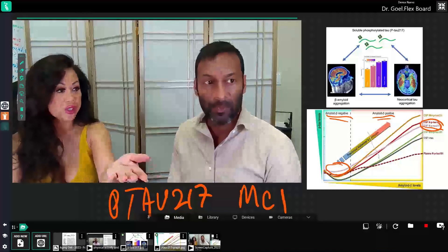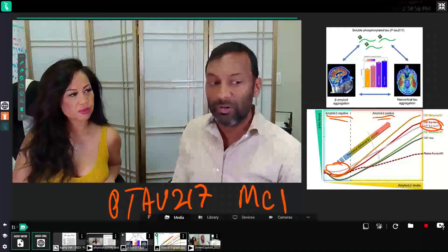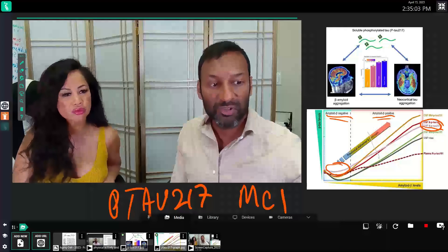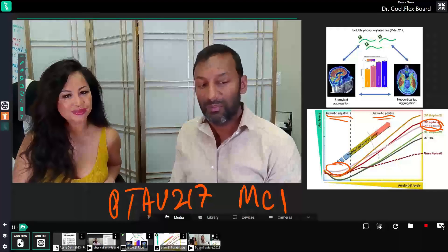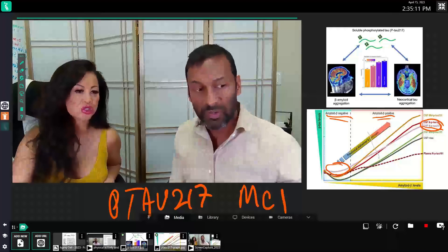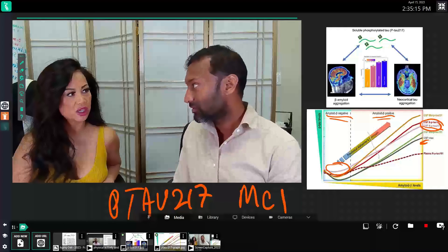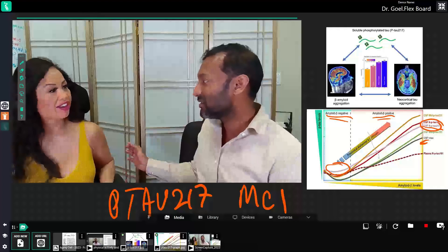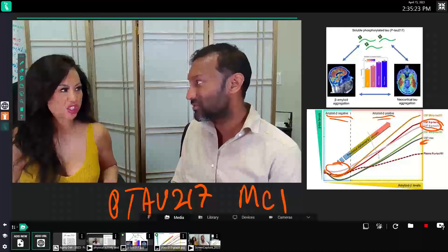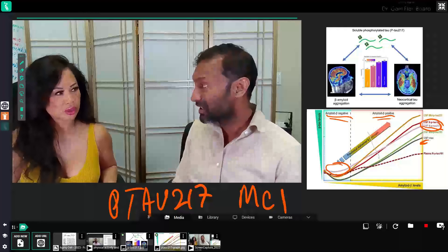This marker is found in the blood, which is even better because some of these markers were previously measured in CSF — cerebrospinal fluid. What's nice about P-tau-217 is that the blood version is as good as the CSF version. CSF is very difficult to detect — you have to get a lumbar puncture, putting a needle in your spine, which most people do not want to do. It's costly and carries risks. So we really need a blood test, and that's what's exciting about this blood marker.